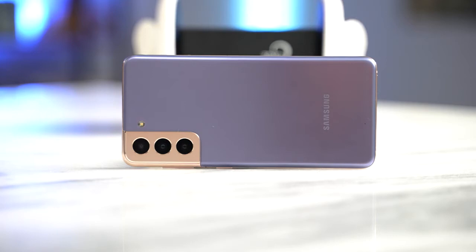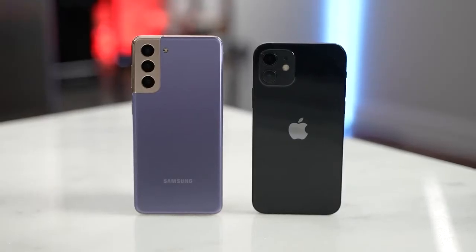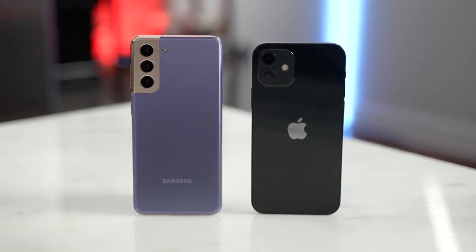The S21 sounds a bit tinny, especially if you turn off Dolby Atmos — you can hear it more, so you definitely want to keep it on. I want you guys to let me know which of these two speakers you prefer. I'm kind of in between both, but let's get into gaming.